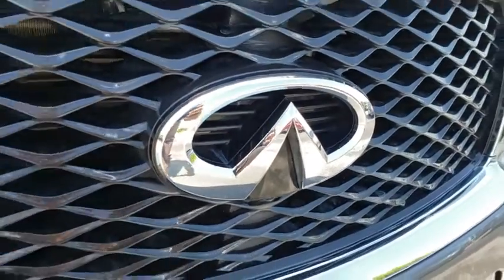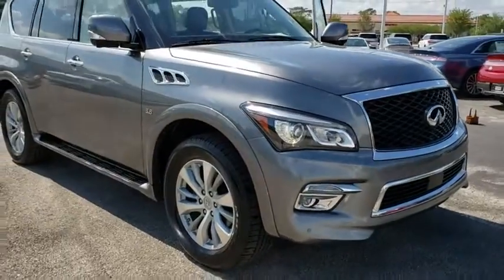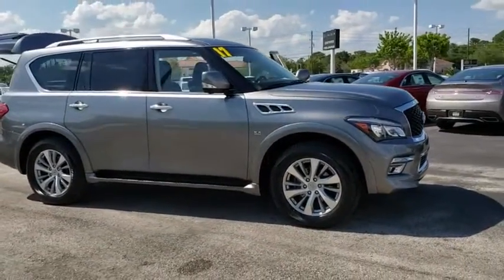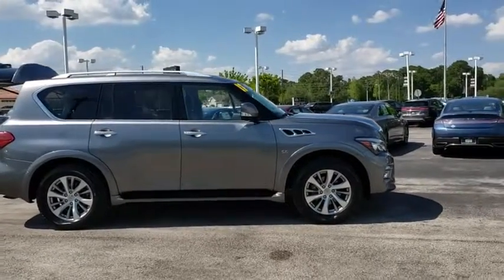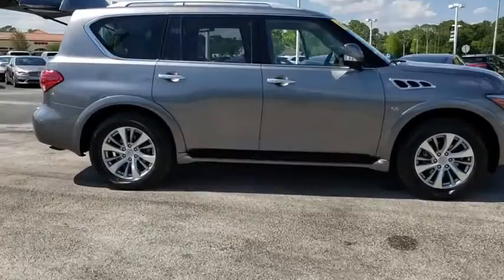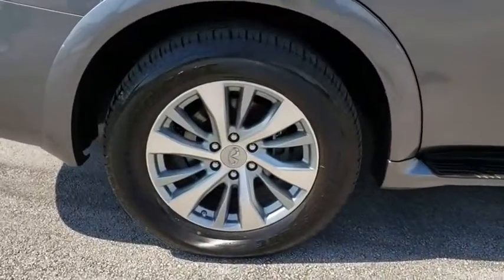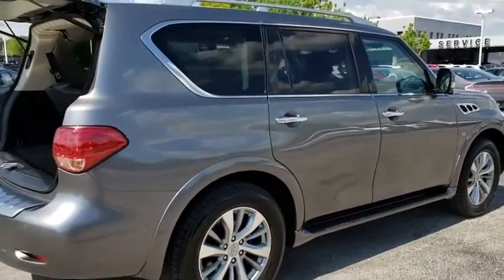The 2017 Infiniti QX80. If you are in the market for a full-size luxury SUV with all the latest technology to make driving easier, look no further than the Infiniti QX80. It packs a strong engine, excellent manners, and a well-equipped cabin. The QX80 is the most fuel-efficient of its kind. This vehicle has less than 25,000 miles.